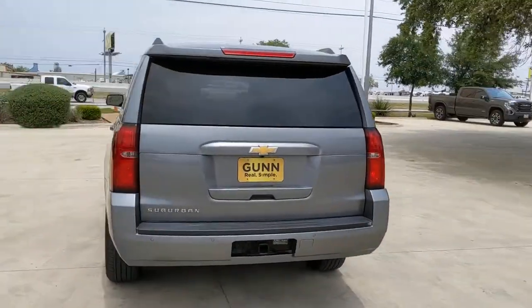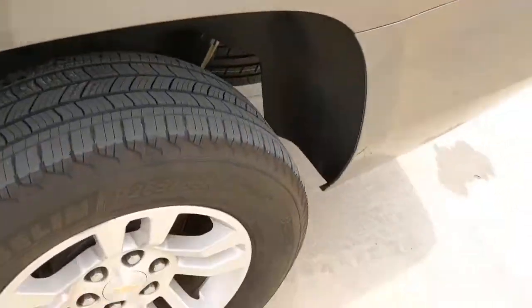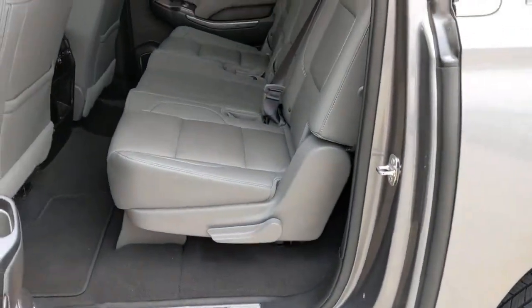The following are some of this vehicle's highlighted options: keyless entry, lane keeping assist, heated mirrors, satellite radio, premium sound system, power liftgate, remote engine start, power passenger seat, backup camera, and rear AC.